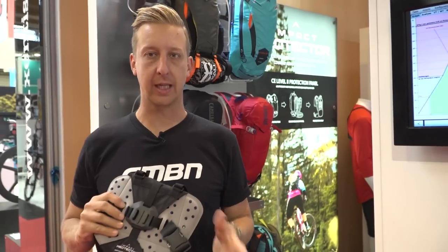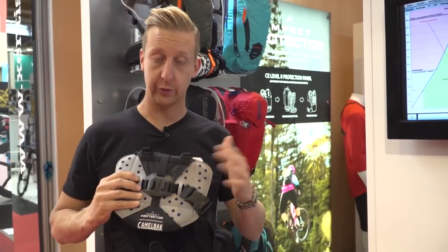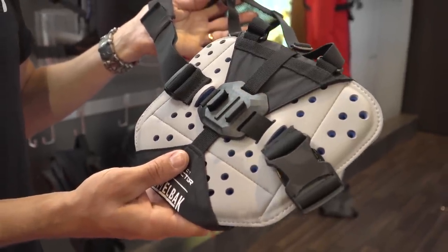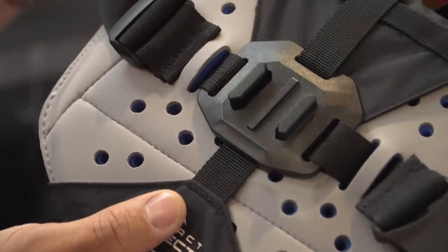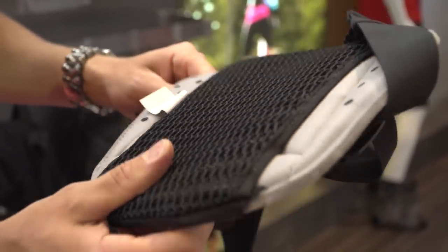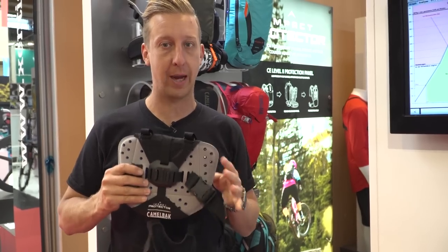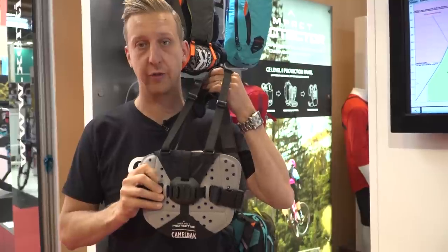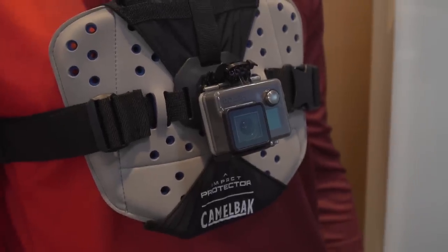To go along with the back protection that Camelbak are offering from 2018, there's also a sternum protector, and as you can notice it's got a GoPro mount built into it. So not only does it make a very stable mount for your GoPro, it gives you that big chest protection that a lot of people are concerned about. This is compatible with all Camelbak packs, but it's also a standalone unit — you can wear this just on its own for filming. That's definitely going to be on our list of things to get.